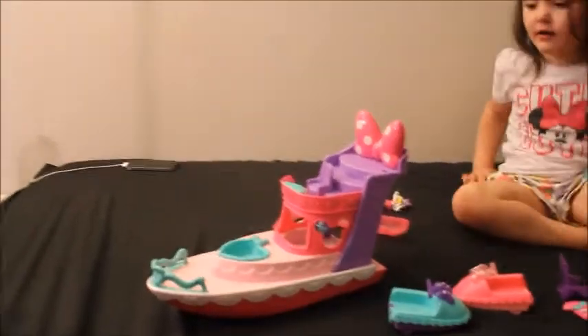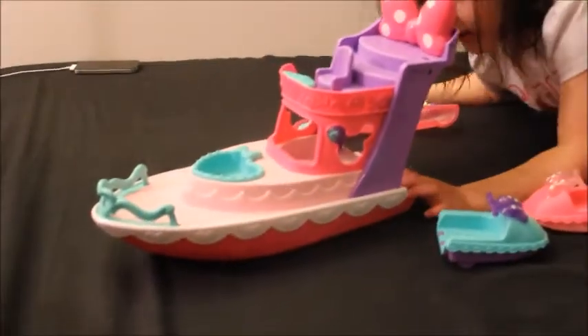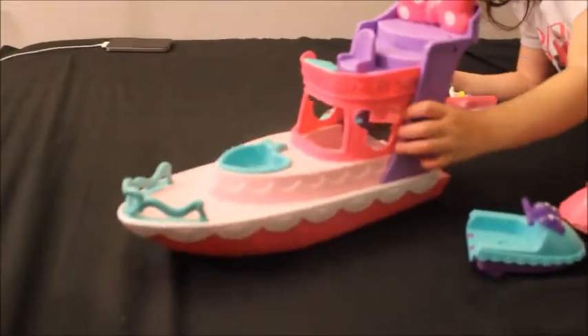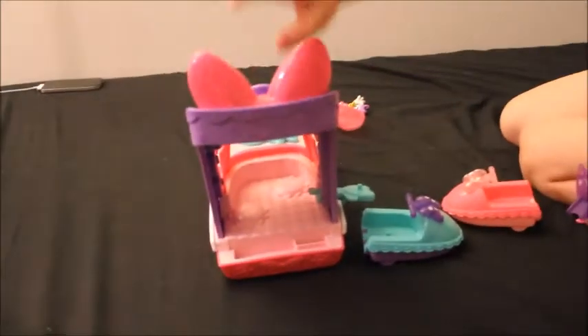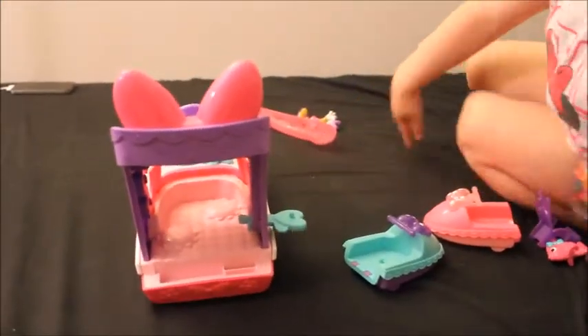Look at the back — it has pillows! You can sleep in the back. Turn it around so I can see. Sweet. What is this boat for? Just a decoration. It's for Mimi's Boutique Boat.